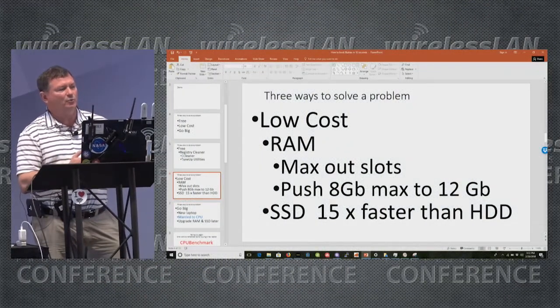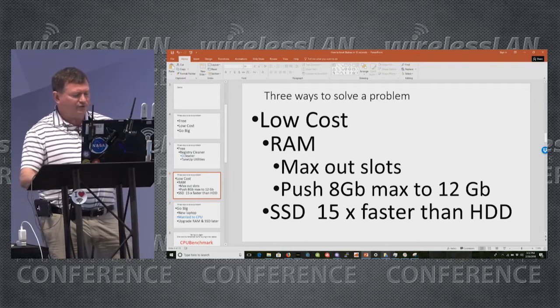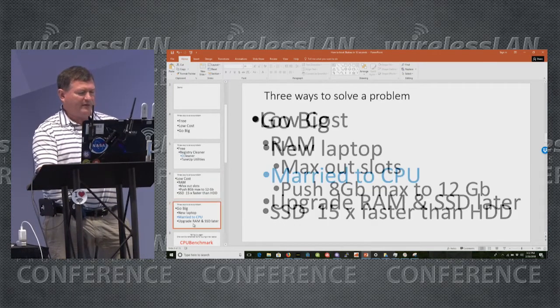How can you push a laptop that can only do 8 gig to 12? With that Dell, you can take out one of the 4-gig SIMMs and put in an 8-gig SIMM — it's not factory authorized, but it will work, and I was able to get 12 gig into that laptop, which helped quite a bit. The other big magic special sauce for low cost is to put an SSD in your laptop. I measured before and after going from a hard drive to an SSD — it really is 15 times faster.